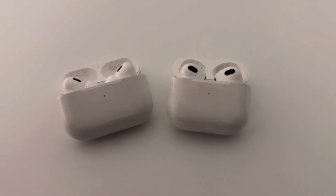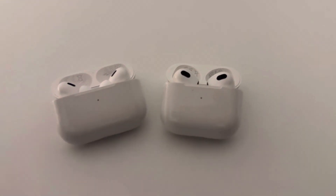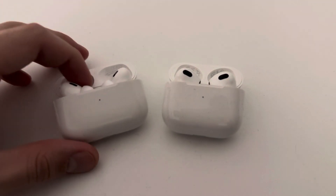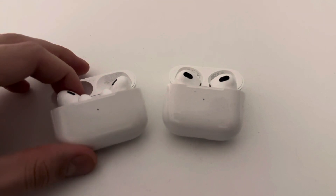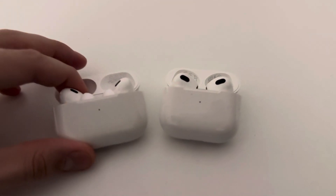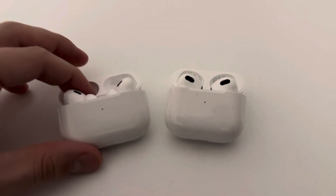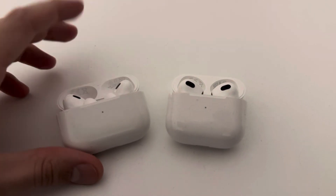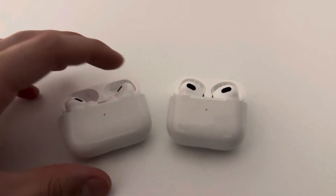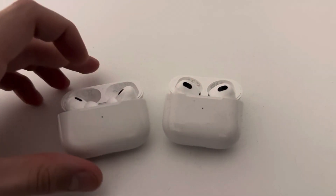I strongly recommend that if your AirPods are less than one year old, you still have Apple's warranty and I suggest you take them to the shop. If you take them to the Apple store, most of the time they'll do a diagnosis, and if they're still under warranty and it's an Apple-related problem, they'll repair them for free or give you a new one at fairly little cost — certainly not the full 300 dollars for new AirPods.